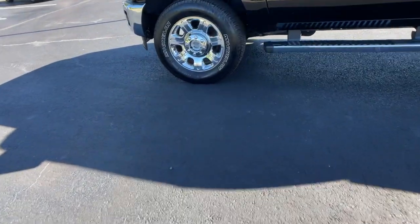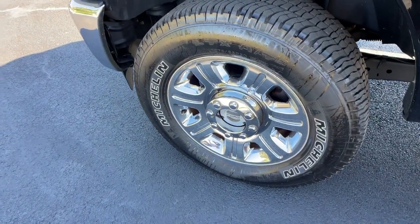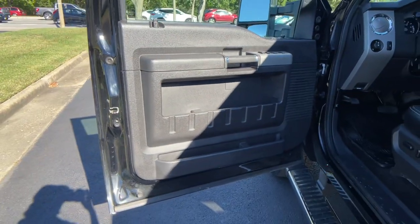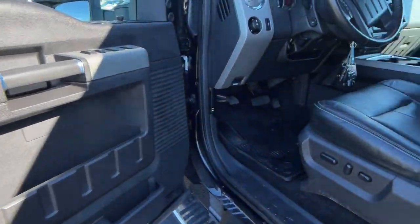These are just some of the great options this vehicle comes with: navigation system, electronic stability control, universal garage door opener, trip computer, power windows, four-wheel disc brakes, and power steering.